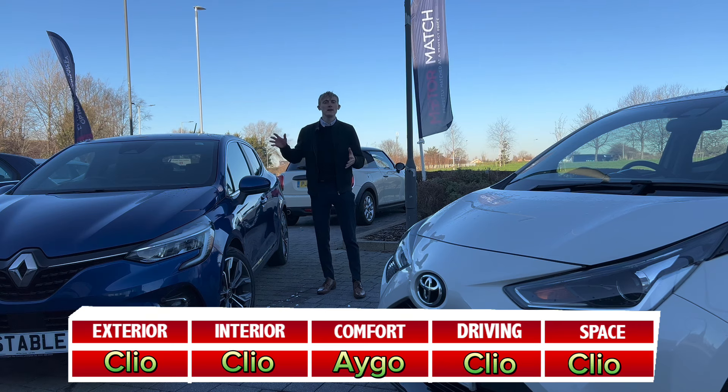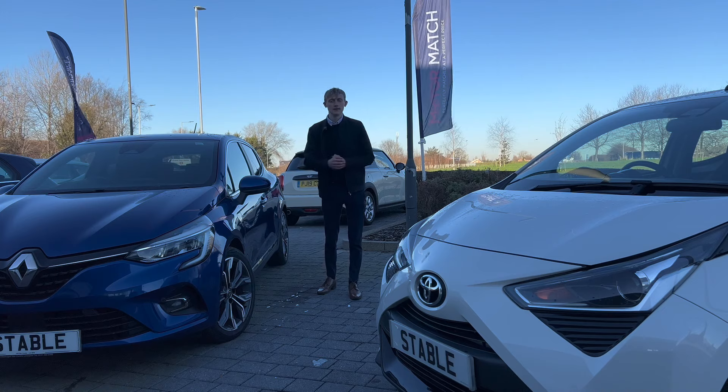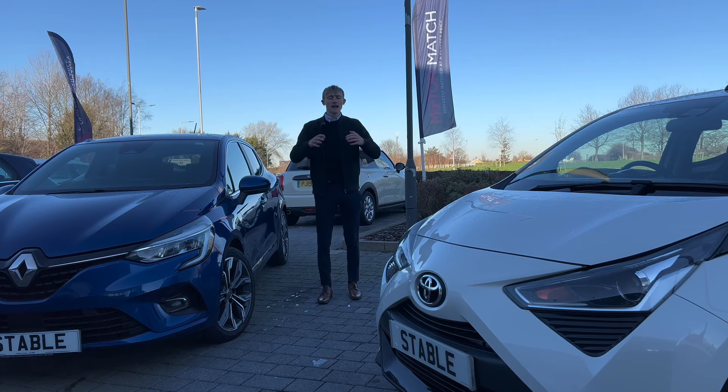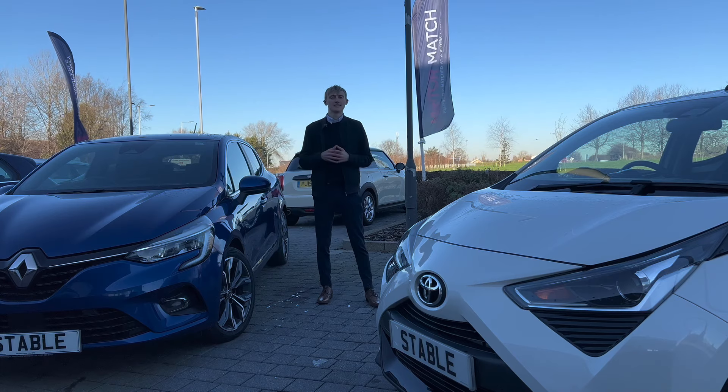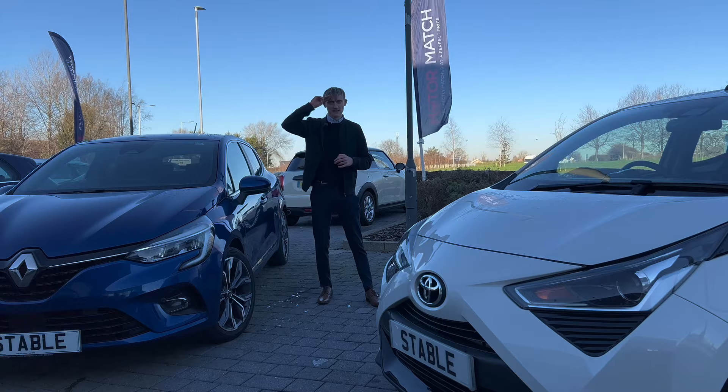So the Clio is the winner of this one-litre versus one-litre comparison. Let me know in the comments if you agree, and if you'd like to see more challenges like this. Don't forget to like and subscribe — until next time, see you later.